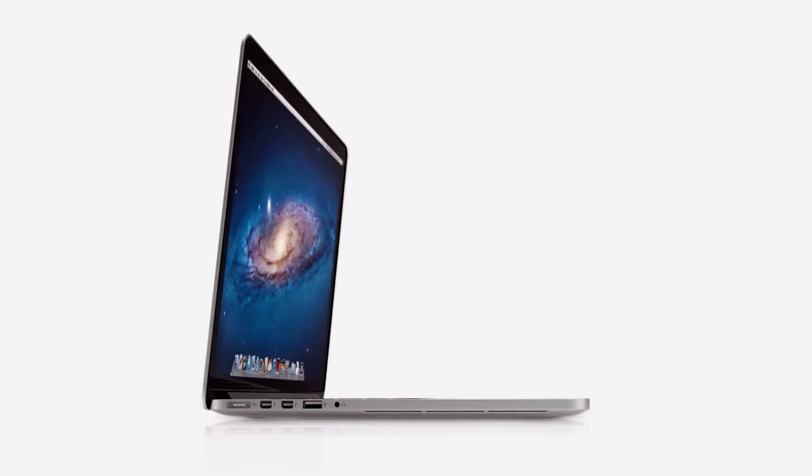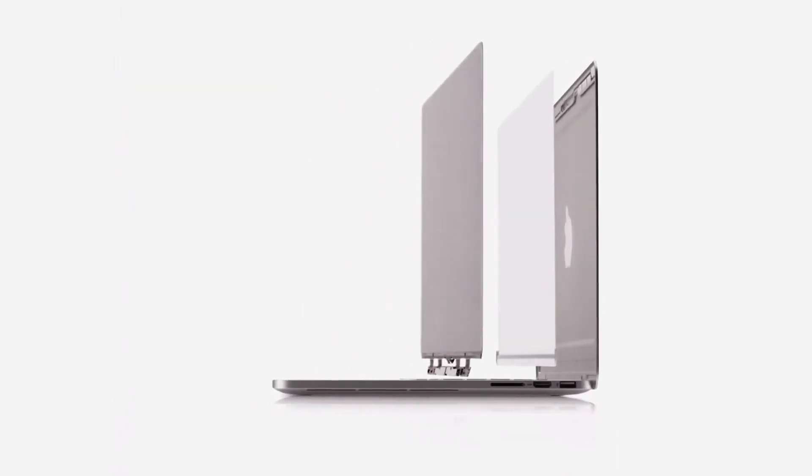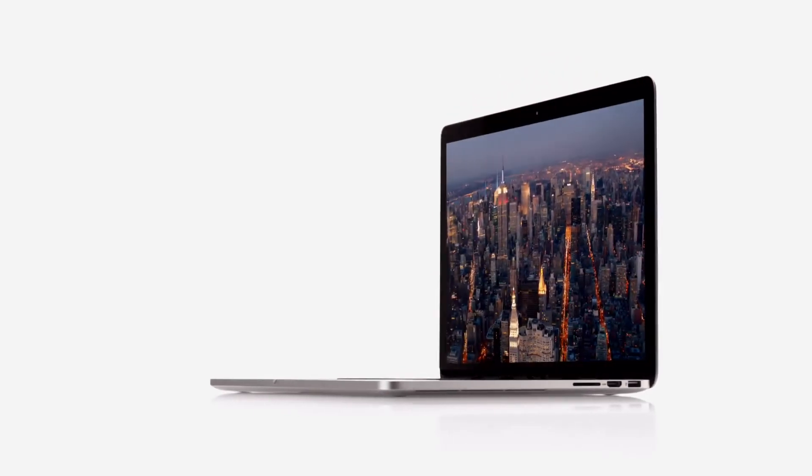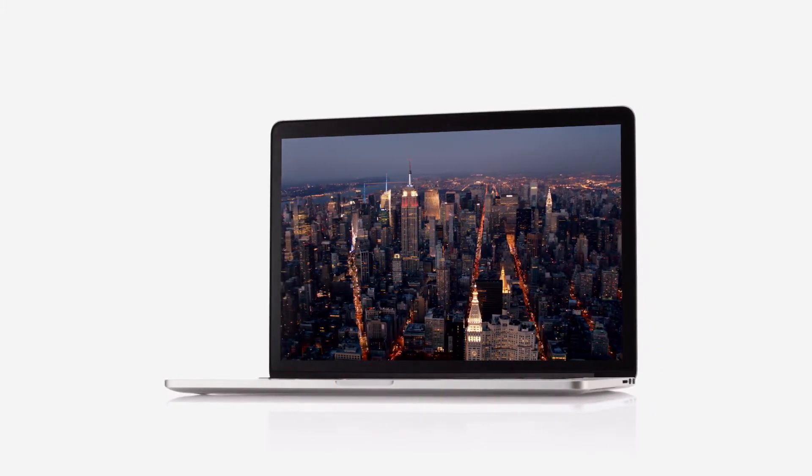The new MacBook Pro would seem to be a complete contradiction. It's built for extreme levels of performance, but at the same time it's remarkably portable. To create it, we rigorously questioned the ways in which we've designed and built our portable products in the past. One of the most significant challenges was completely changing our approach to the design of the display. By building the layers of the display into the unibody, we actually eliminated the need for a separate cover glass, and without the additional layers, without the distractions, you're just completely immersed in your content.